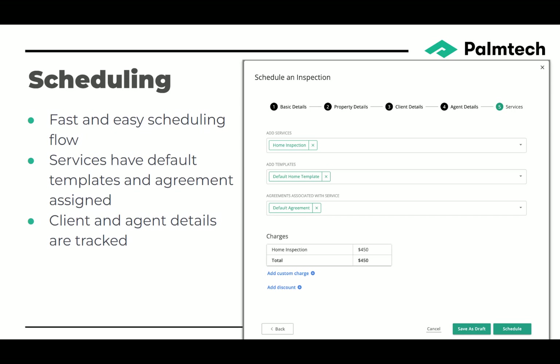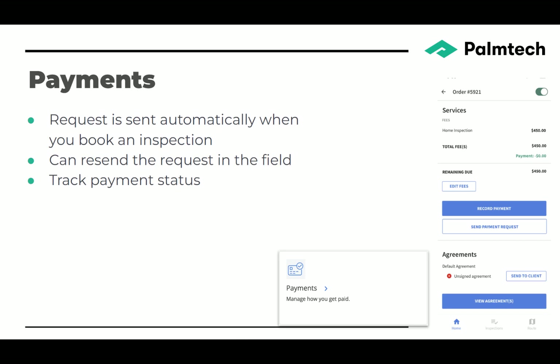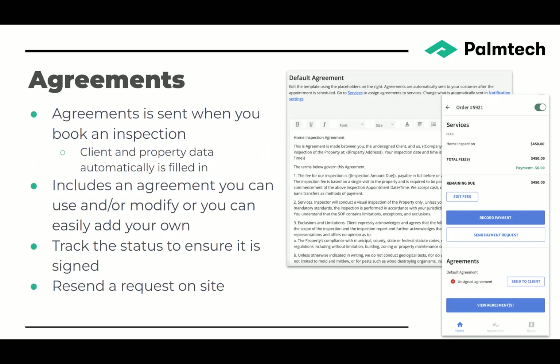It tracks your client and agent details as well. When you schedule an inspection, a request is automatically sent for payment to the client. You can even resend that request in the field, and you can track the status of payment for all of your inspections. With your inspection agreements, it automatically sends the agreement out for an electronic signature when you book the inspection. It's easy to track the status of the signature.